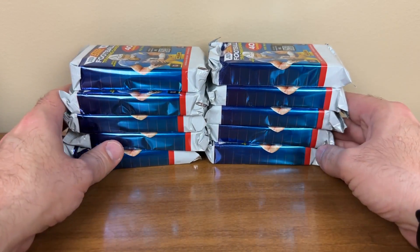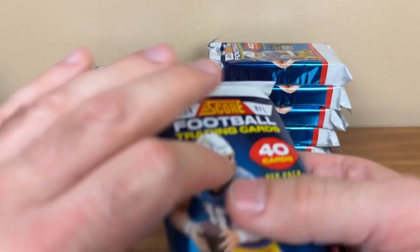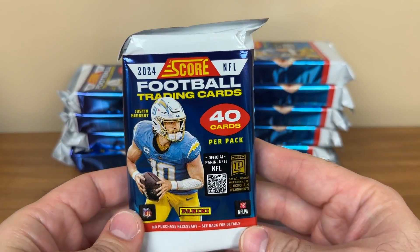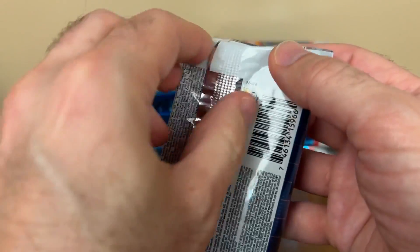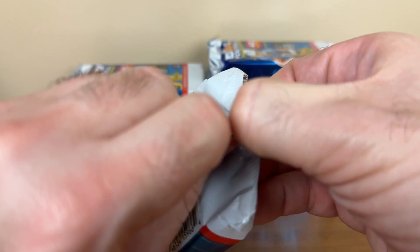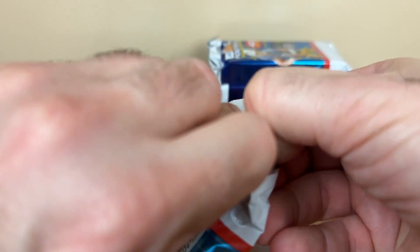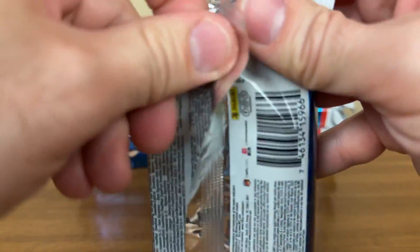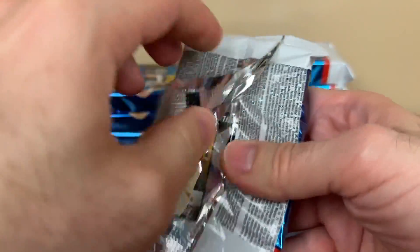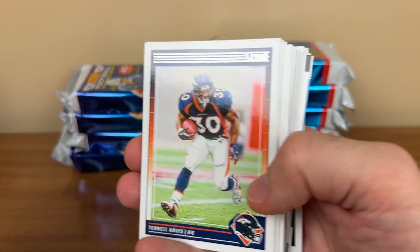Not that Topps products aren't pricey as well, and they certainly will be for NFL. $2.75 for Score — I feel like this box should be more like $80, but we'll see how we do. Should have collegiate rookies coming out later than previous years. Score sometimes comes out on draft day or the week before or after the draft, but this is coming out right before week two of the season.